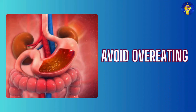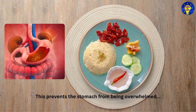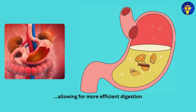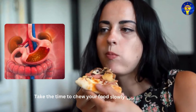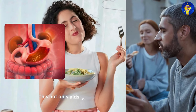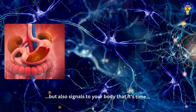Nine: Avoid overeating. Opt for smaller, balanced meals throughout the day. This prevents the stomach from being overwhelmed, allowing for more efficient digestion. Ten: Chew thoroughly. Take the time to chew your food slowly and thoroughly. This not only aids in breaking down food particles but also signals to your body that it's time to start the digestive process.